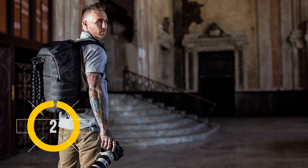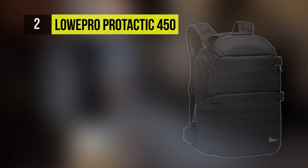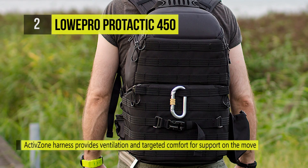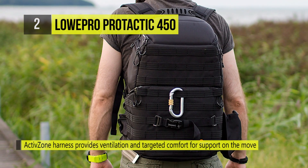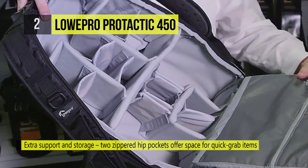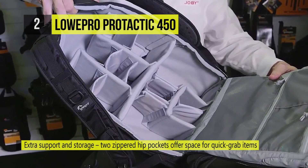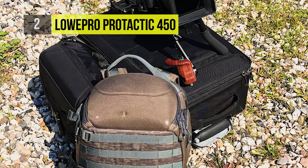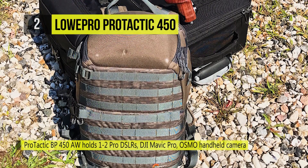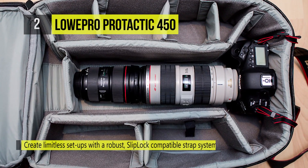The runner-up on our list, the Lowepro Protactic 450, has an active zone harness that provides ventilation and targeted comfort for support on the move. You can remove the waist belt to reduce profile for packing or travel, or wear it for extra support and storage. The two zippered hip pockets offer space for quick grab items. Pack the maximum amount of gear and micro adjust for a snug and secure fit with the patent-pending MaxFit system of padded and adjustable dividers. You can create limitless setups with a robust slip-lock compatible strap system.